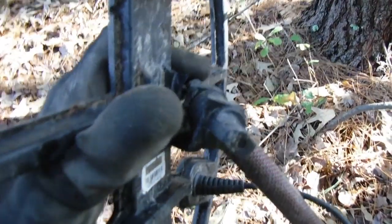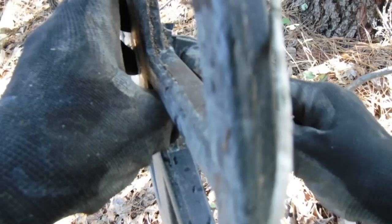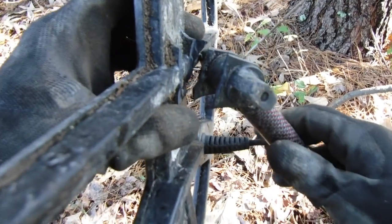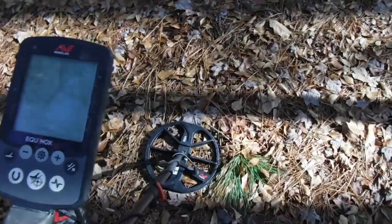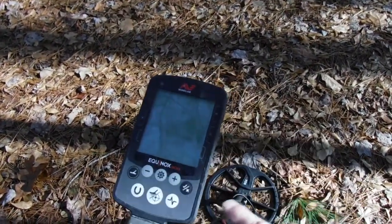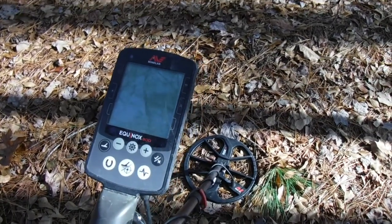Houston, we have a problem — just snapped my coil off at the ears right there. Oh man. Let's see if we can put something together to keep using, or we've got to go back to the truck. We're going with our backup detector — the 11-inch coil backup 800. This is why I always have a backup detector in the truck at all times.